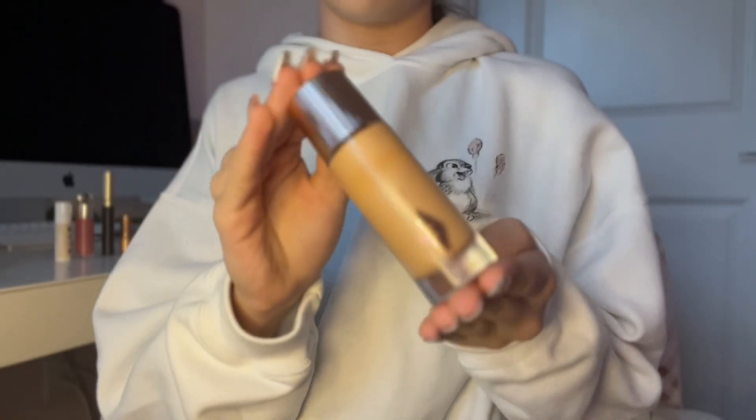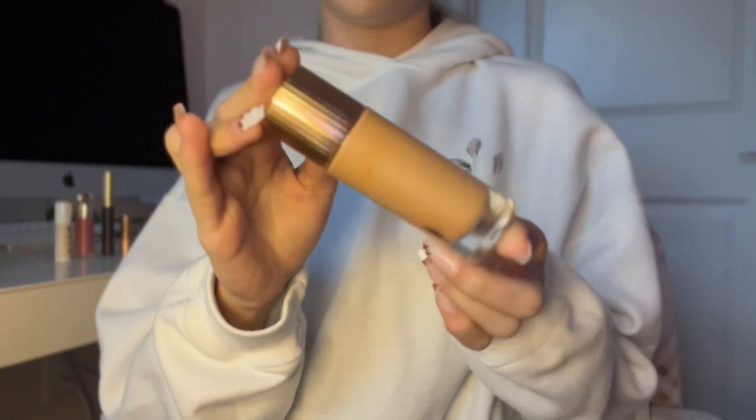The first step in my makeup routine is this Charlotte Tilbury Flawless Filter.